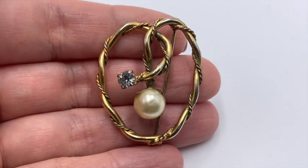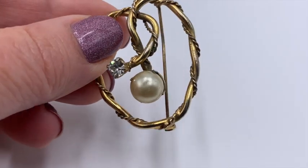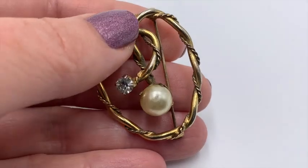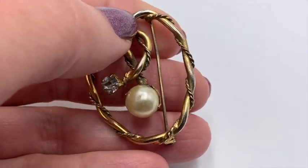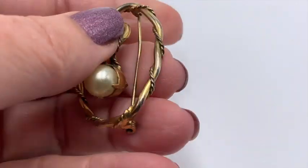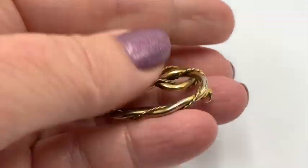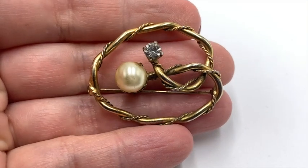This is referred to as a love knot, and this is a very popular thing in jewelry. I actually really love this. Unfortunately some of the gold is rubbing off here and there — that does happen with older pieces — but I think this is quite lovely.